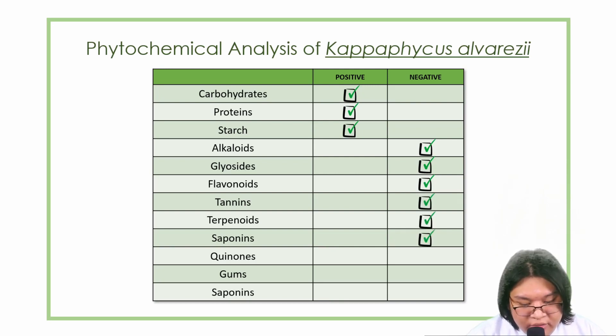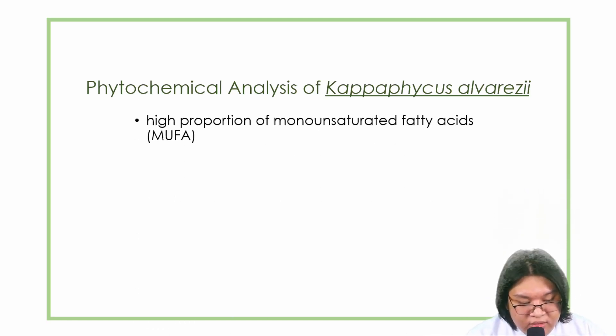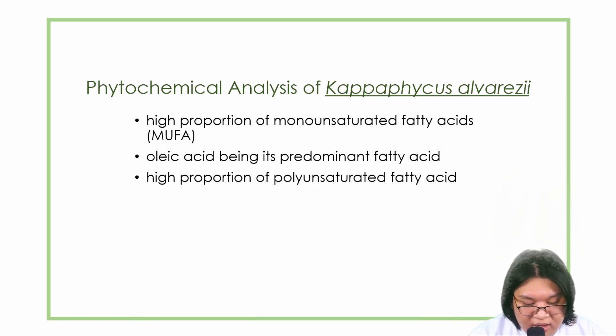In the rest, they have quinones, gums, and saponins. Cappaphycus alvaresii has a high amount of monounsaturated fatty acids or MUFA, specifically oleic acid, being its predominant fatty acid. They also have a high proportion of polyunsaturated fatty acids like arachidonic, linoleic, and eicosapentaenoic acid.